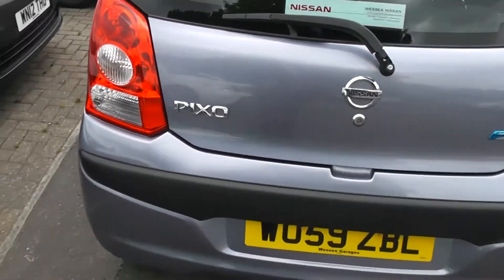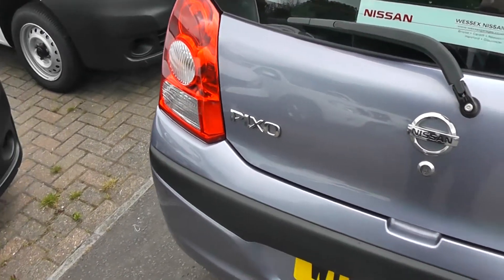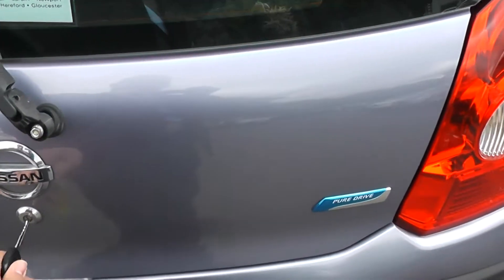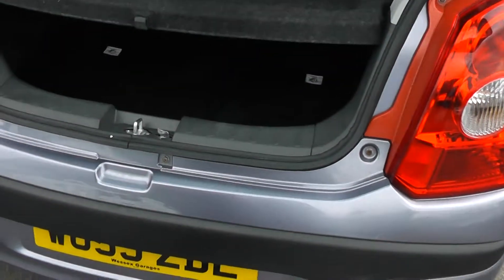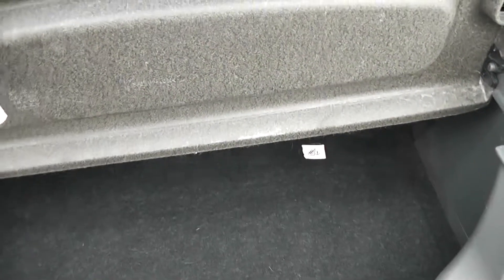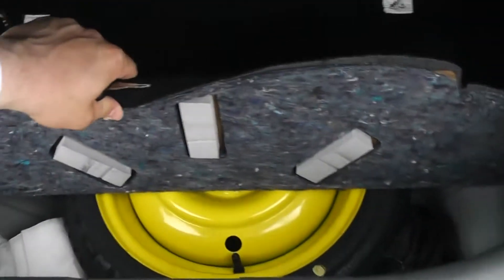As we go around to the rear, we'll have a look in the boot. You get very good storage space for a small car, folding rear seats for extra room, and a spare wheel underneath.